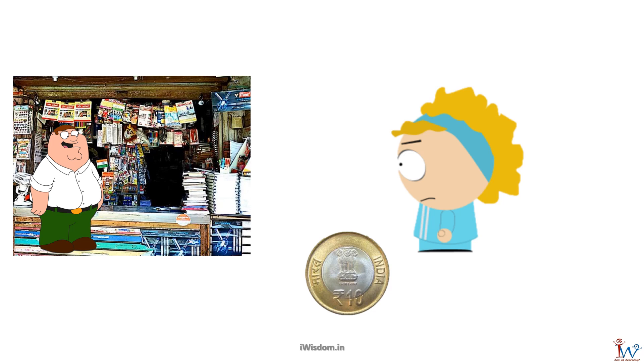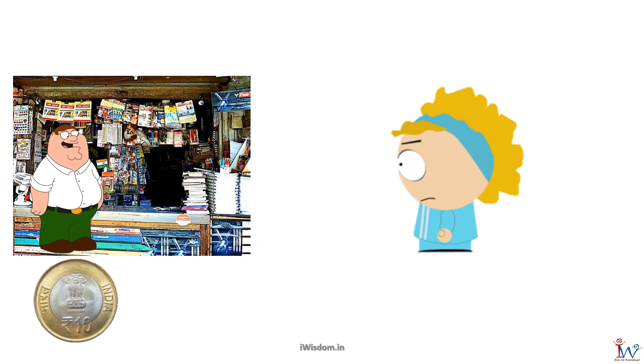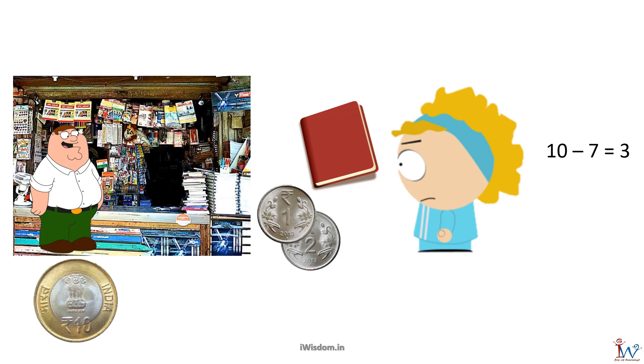The shopkeeper said the notebook costs 7 rupees. Since I only had one 10 rupee coin, I gave the coin to the shopkeeper. Then the shopkeeper gave me a notebook and some coins. I quickly did my mental maths — I subtracted 7 from 10, and realized the shopkeeper had to return 3 rupees back.